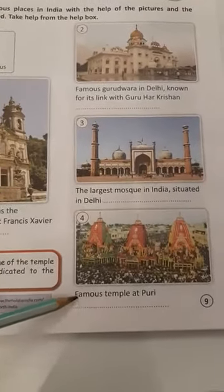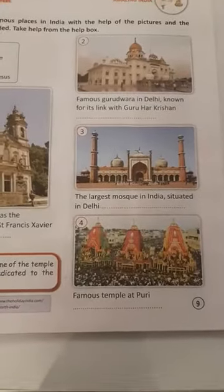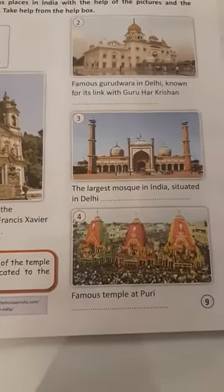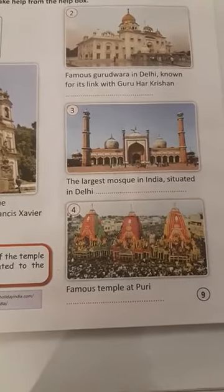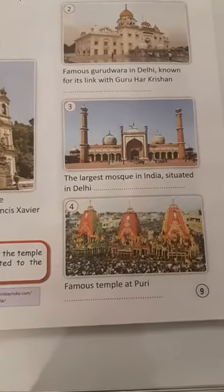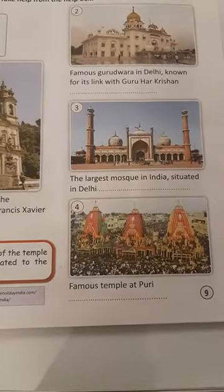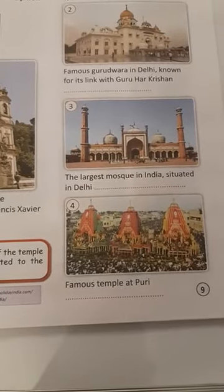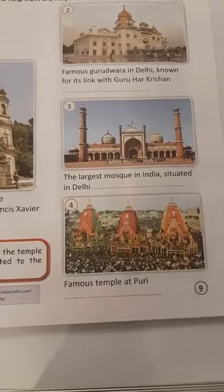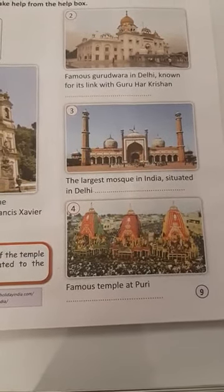Number 4 — famous temple at Puri. The answer is Jagannath Temple. Jagannath Temple of Puri is an important Hindu temple dedicated to Jagannath, a form of Vishnu, in Puri in the state of Odisha. It is one of the Char Dham pilgrimage sites in India and is also known for the annual chariot festival, or Rath Yatra.